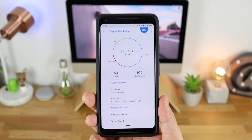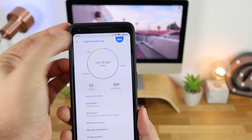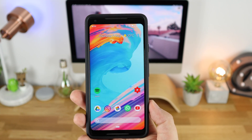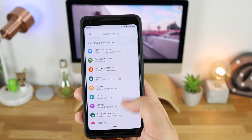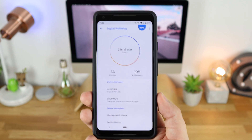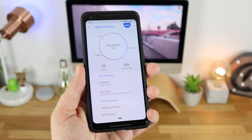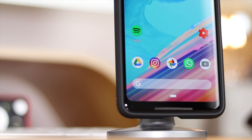The Digital Wellbeing app is really awesome. It is still in beta, and I'm going to have it linked in the description as a full APK download. I'm also going to put a link there if you want to go the official route and sign up through the beta via Google themselves, but that takes a couple of days to come through. If you want access to these features straight away, that APK link will be in the description below.